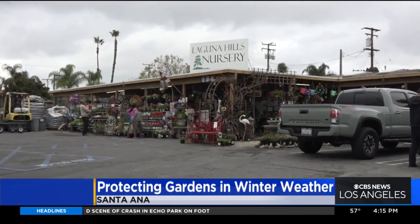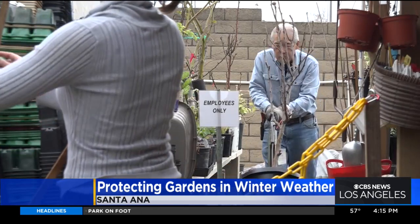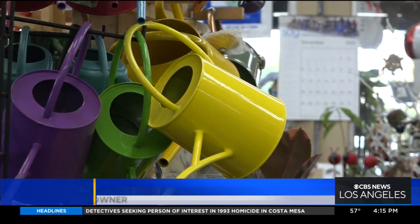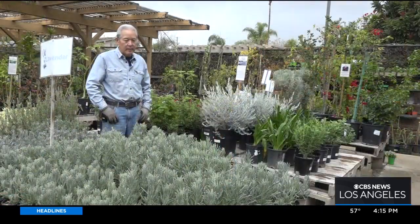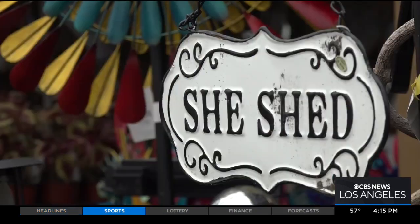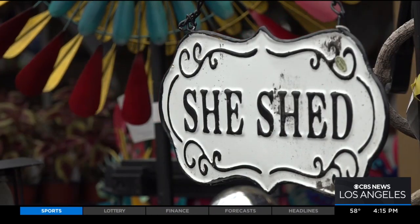At Laguna Hills Nursery in Santa Ana, owner Gary Matsuoka answers a lot of questions from curious customers. Edibles and houseplants are the two categories of merchandise in the nurseries that have increased in the last five years — nothing else has. The second generation nursery expert says the pandemic got more people to have green thumbs, but many still aren't used to the changing weather.